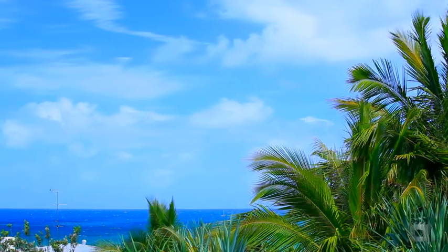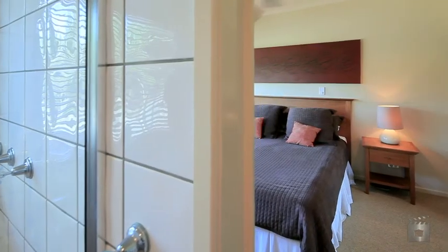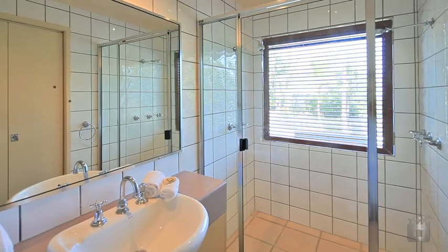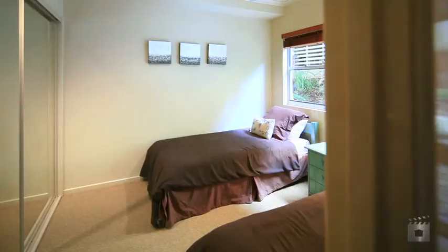Featuring two bedrooms and two bathrooms, the lower level consists of the main bedroom with a queen-size bed plus an ensuite with twin showers and second bedroom, full bathroom and laundry.